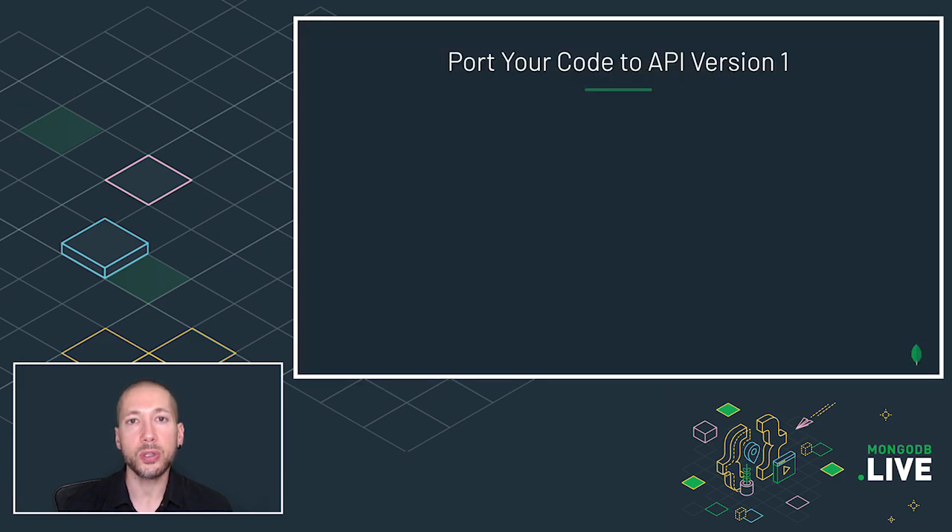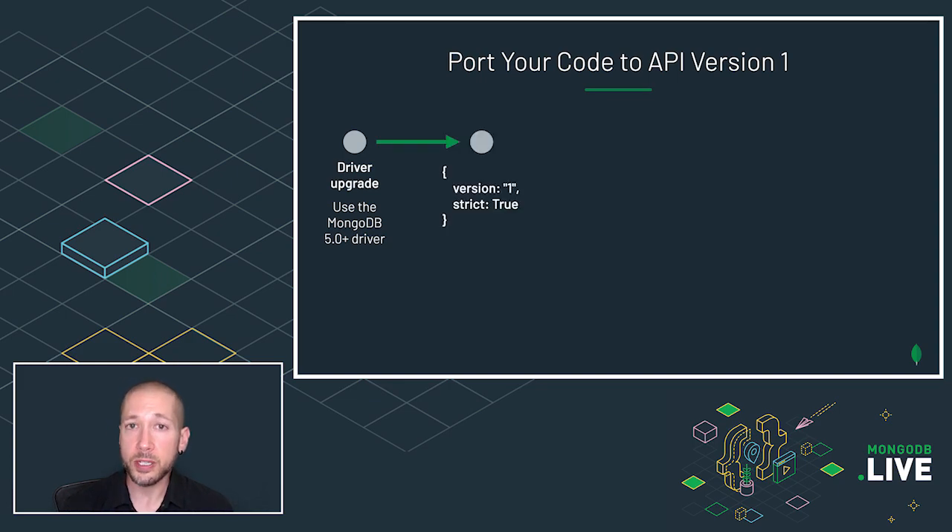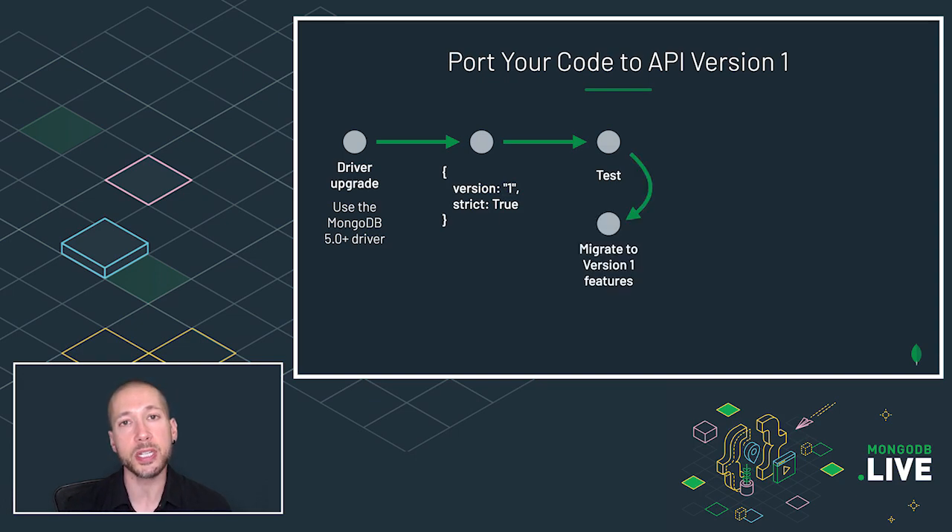Here's how you port your code to the versioned API. First, you need to upgrade your driver to a version that supports the versioned API, and set version 1 and strict true, and start testing your application. As you get API strict errors showing that you're using commands and features outside of the versioned API, you need to migrate from those to commands and features in the versioned API. For example, MapReduce is not included, but Aggregate is, so you'll need to replace MapReduce with Aggregate. Once your application passes all its tests, you can deploy it and you're done.